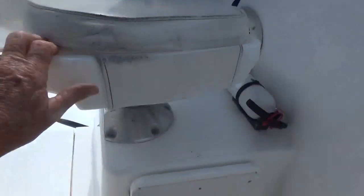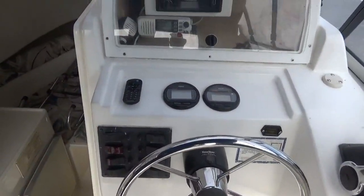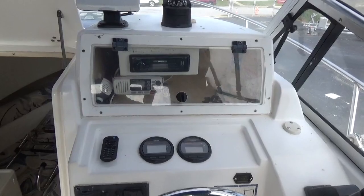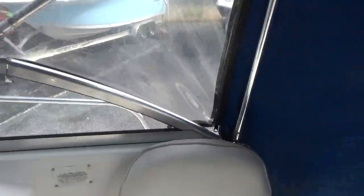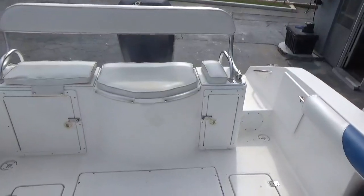The seats all swivel, the stereo is remote. There you have it.